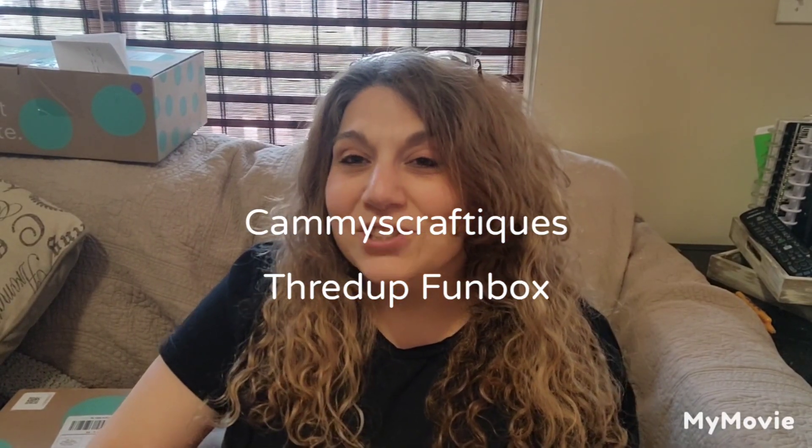Hi everyone, welcome back to my channel. My name is Cammie from Cammie's Craftiques. I'd like to start off this video by thanking everybody who has watched any of my videos, who has subscribed, who has given me the thumbs up, and who's left me a heart and a comment.